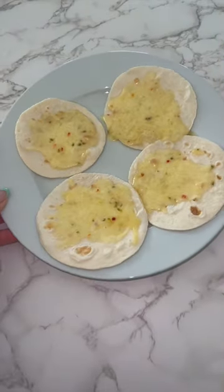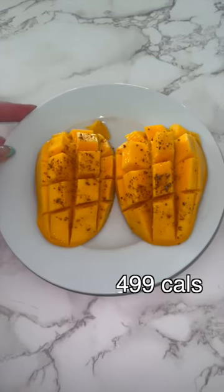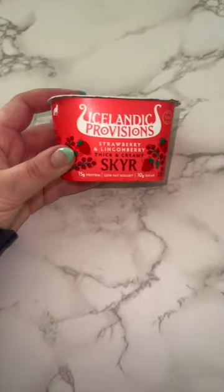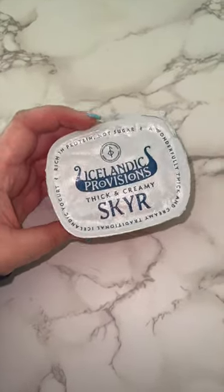For lunch — this is so weird — I have these little tortillas that are 25 calories each, some cheese, made little quesadillas. And then I had a mango with tahini because it was gonna go bad, and a Skyr yogurt — it's like Icelandic yogurt, it's honestly really freaking good. It was a good lunch, honestly. My roommate was judging me but it was delish.